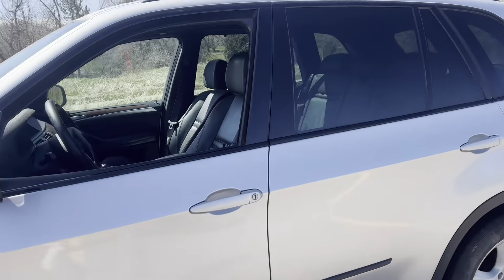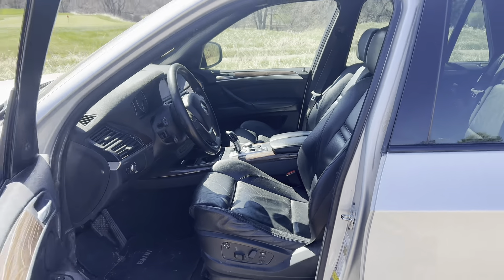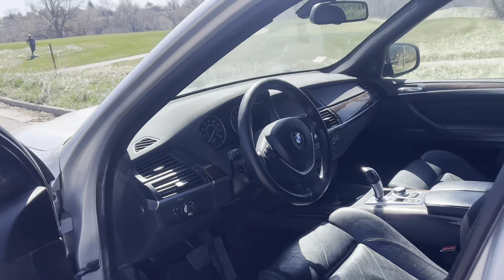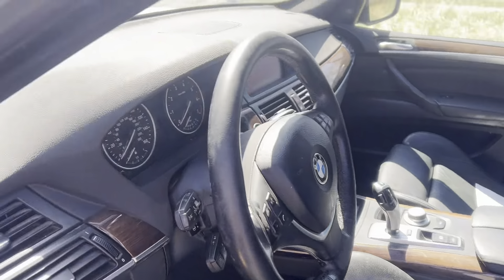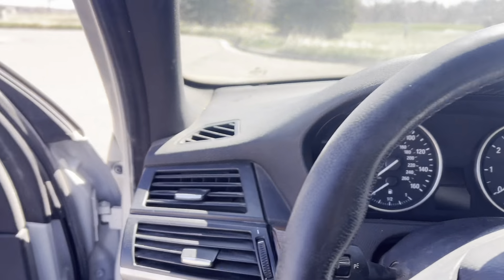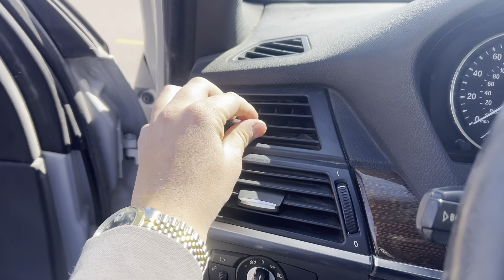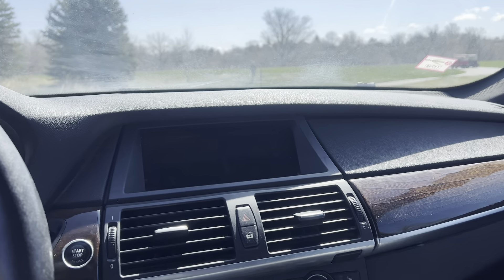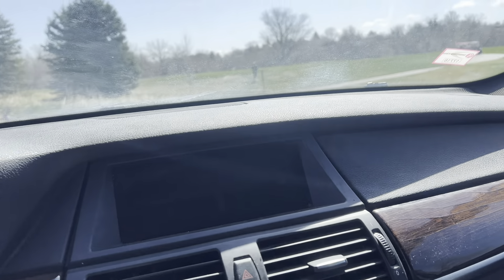Let's check out the interior. I have to say, I've had an X3 before and was not a fan — this is definitely a big upgrade. Feels a lot more luxurious and nice and just way cooler. These seats are super comfortable. If we hop in here, there's actually two vents stacked on top of each other — kind of the first time I've seen that. We got the big iDrive screen, and this is the old iDrive, unfortunately.